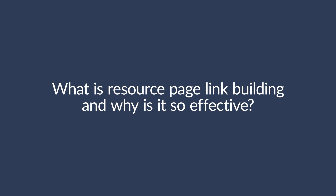So first, what is resource page link building and why is it so effective? A typical resource page usually lists a bunch of links to helpful resources on a particular topic. And the reason why it's effective is because, unlike a lot of other link building strategies, the intention behind these pages is literally to link to other resources. So by reaching out to these pages with solid recommendations, you're contributing to the purpose of that page.